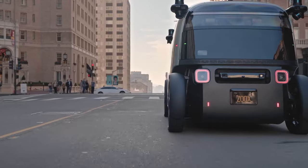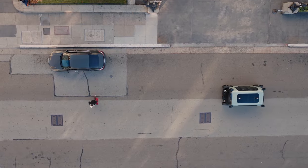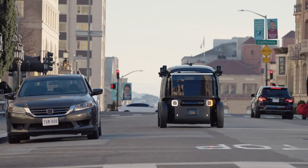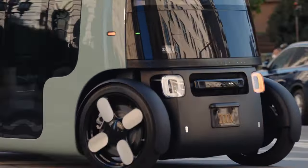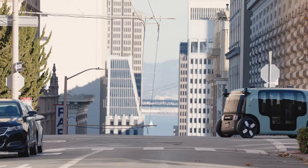Making it the superhero our traffic-clogged, pollution-choked cities need. It's not just a vehicle, it's a vision of a cleaner, greener, and more convenient future. Ready to hitch a ride to the future? The Zooks will take you there.